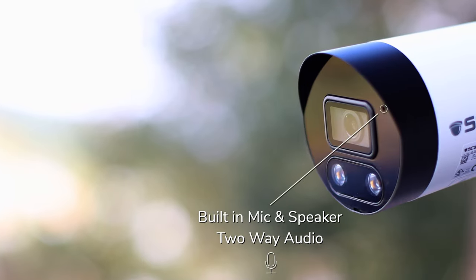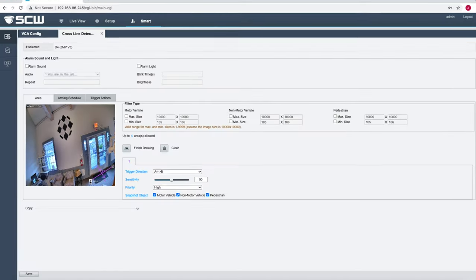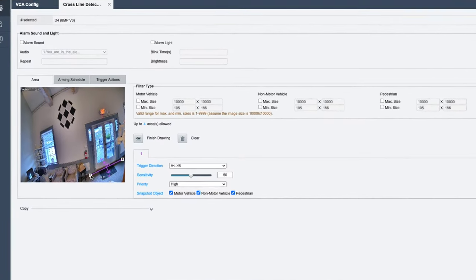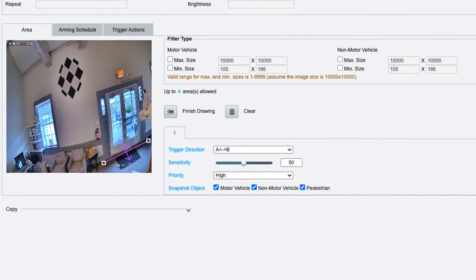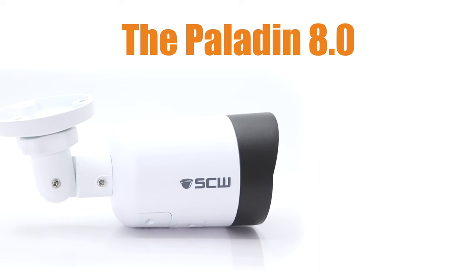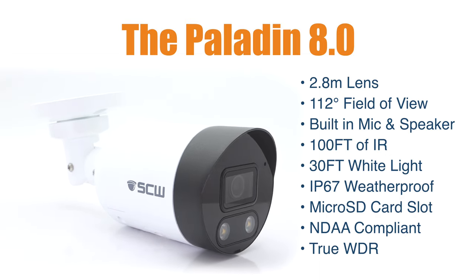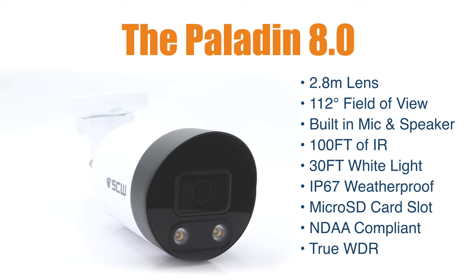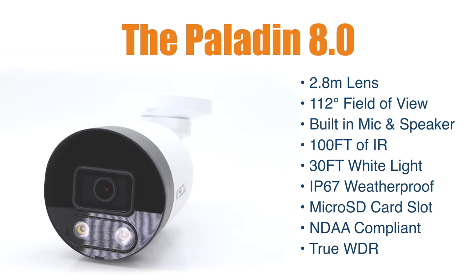The Warrior 8.0 V3 has some upgraded features like a built-in speaker for two-way audio, white light capability, and AI-enhanced line crossing and intrusion detection with the ability to filter people and vehicles, making this our best Warrior model. If you want a bullet with a wider field of view, check out the Palette on 8.0. It's identical in features to our Warrior 8.0 V3, but has an ultra-wide-angle 2.8mm lens to capture maximum area.